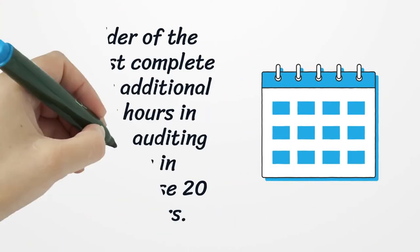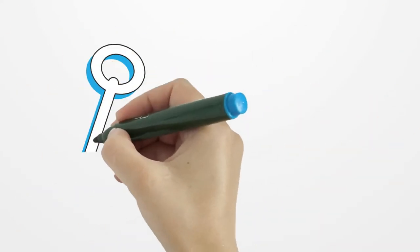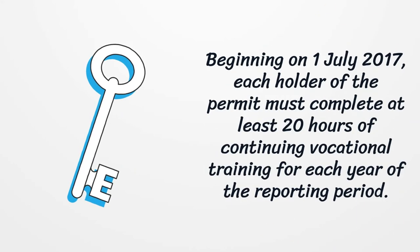Each holder of the permit must complete at least an additional 20 credit hours in accounting, auditing, or taxation, in addition to these 20 specified hours. Beginning on July 1, 2017, each holder of the permit must complete at least 20 hours of continuing vocational training for each year of the reporting period.